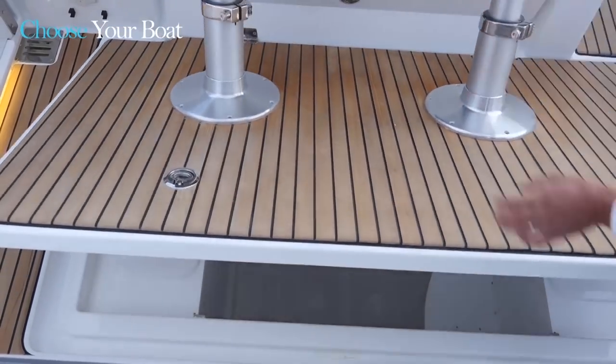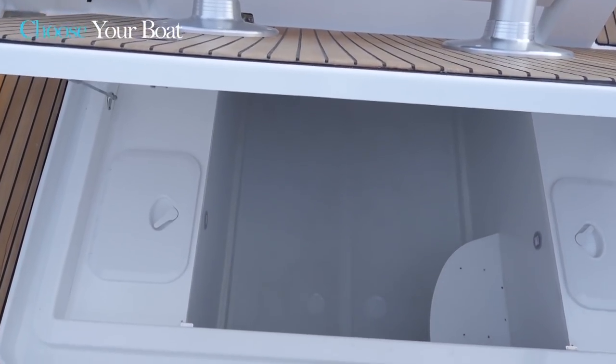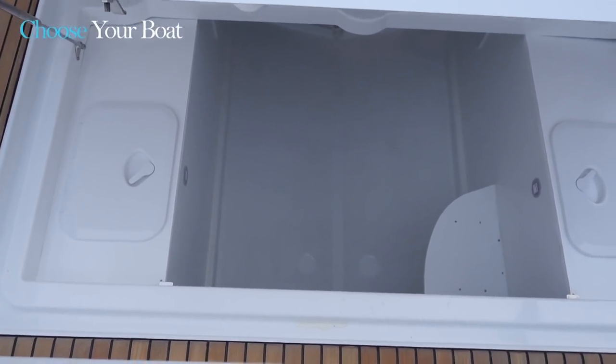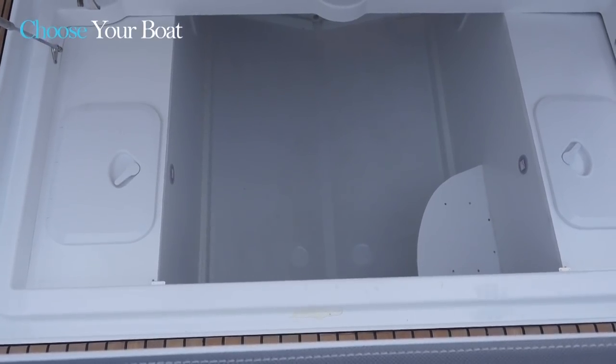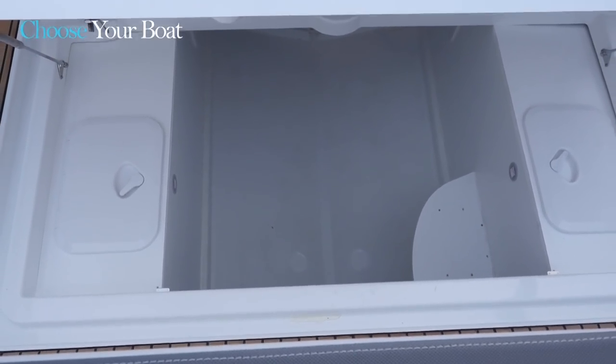What is extraordinary about this new boat is that under the cockpit saloon there is a very large storage locker. Jeanneau decided to build in two tanks — one to port, one to starboard — at 200 litres each, with a total capacity of 400 litres.